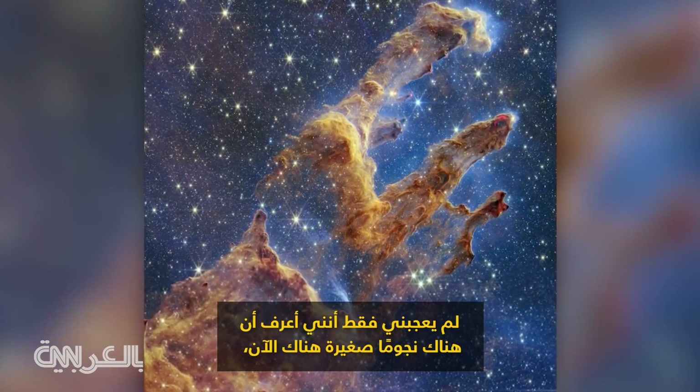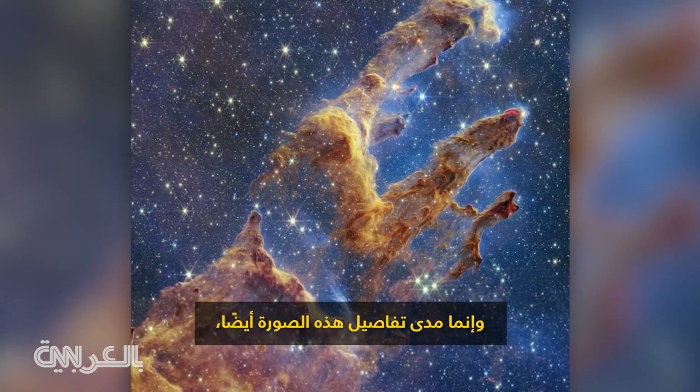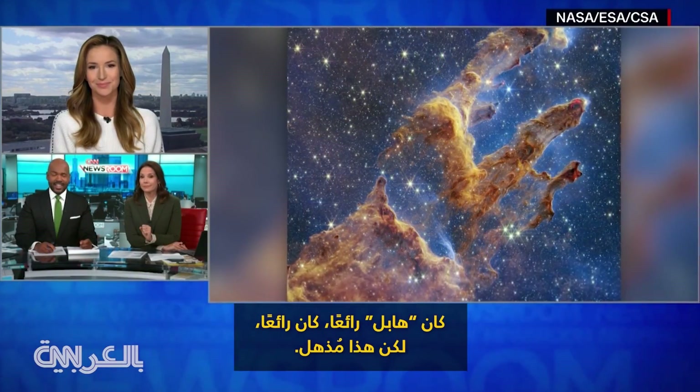I just love that now I know that there's such a thing as a baby star, but also just how detailed this picture is. Hubble was nice. This is fantastic.